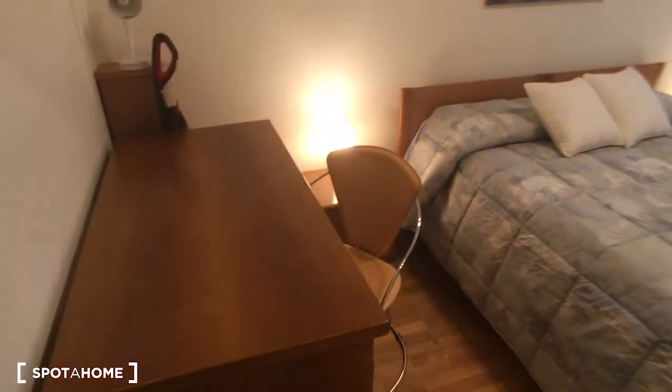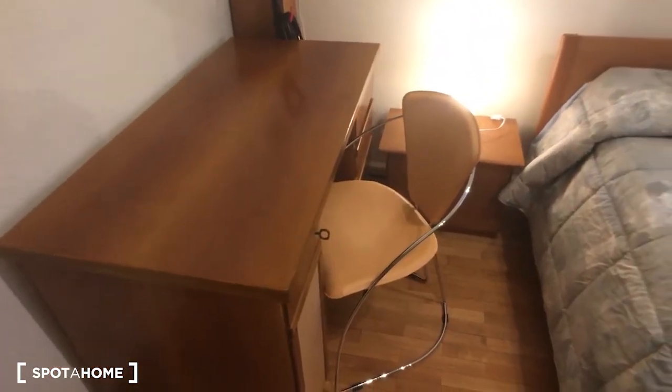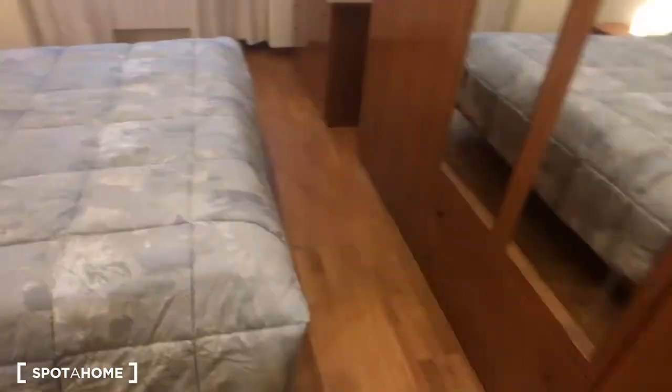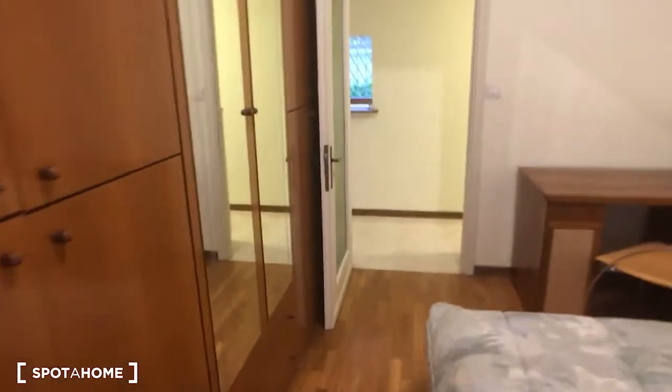Here we have the bedroom, which is the last room. There is a double bed and as you can see, this room is also very spacious. We have here on the left side of the entrance the desk with a very nice armchair, and we have the wardrobe, the chest of drawers. And this is the view from the opposite side.